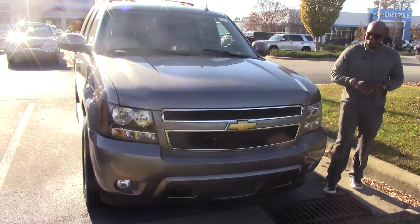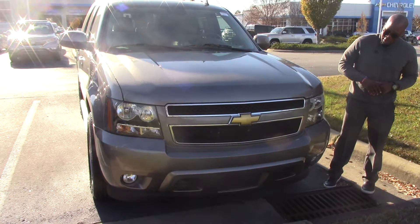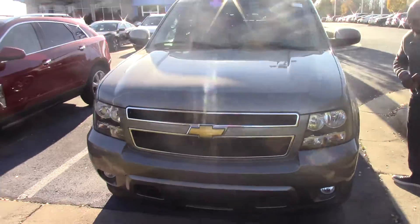One of my customers traded it in, and he was immaculate with this car. He treated it like it was a child. As you can see, it's in excellent condition. It just had a brand new set of tires put on it.